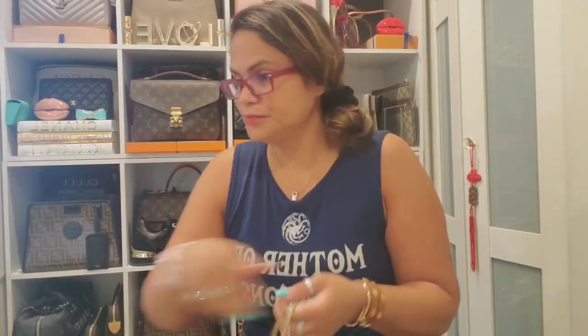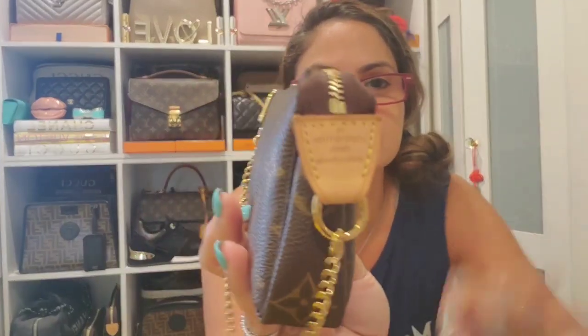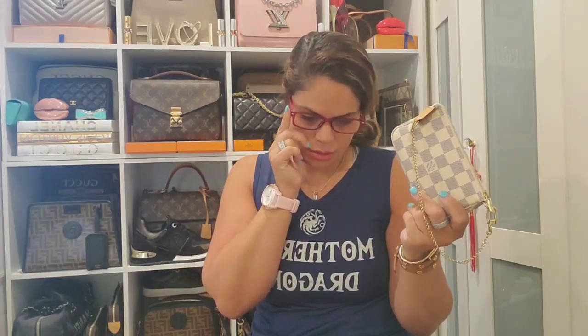Now let's jump into the mini pochettes — I have four. This first one is made in France, in the monogram, and inside you have that brown cloth interior. Then this next one is also made in France and has the beige cloth interior — I just have some lippies and my Chanel mirror in there. I picked this one up in the DR when I was on vacation.